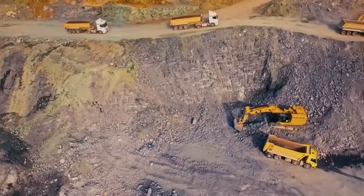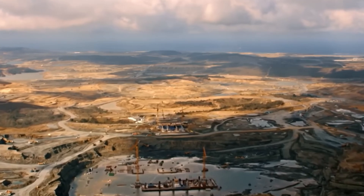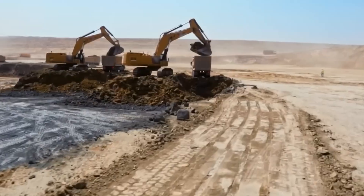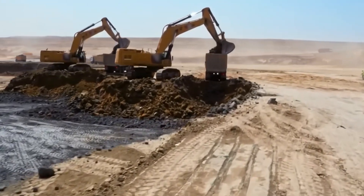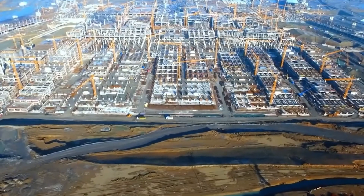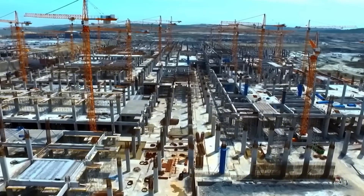Airport construction is a complex and large-scale project that transforms a giant area into a perfect transportation center. First, thousands of acres of land are leveled. Backfilling and drainage work is done. Then the basic structure of the runways is prepared. High-strength landing and takeoff runways are poured with special concrete and asphalt mixtures. At the same time, taxiways and aircraft parking areas are created.